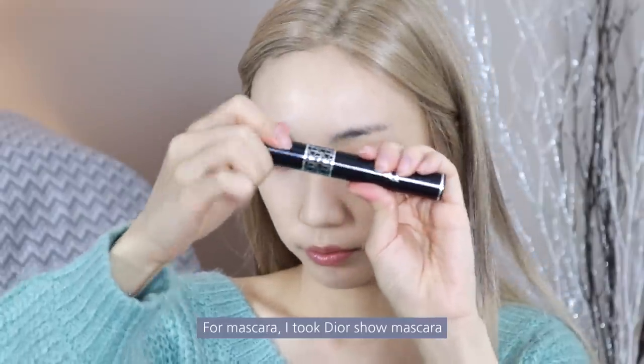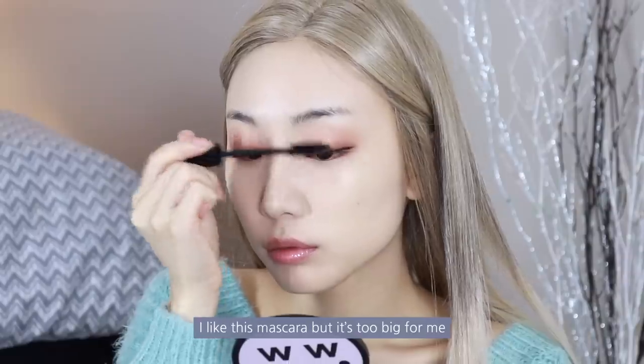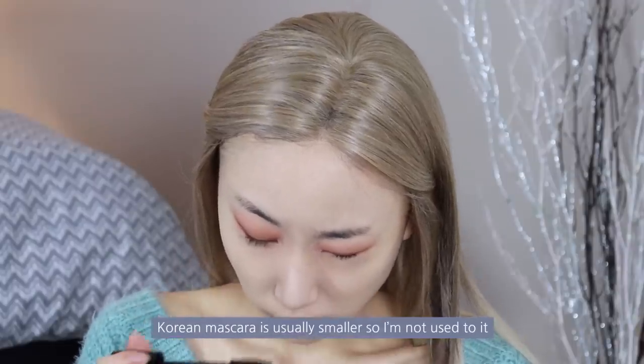For mascara, I took Dior Show Mascara. I like this mascara but it's too big for me — it makes my makeup fast but I always poke my eyes with it. Korean mascara is usually smaller so I'm not used to it.